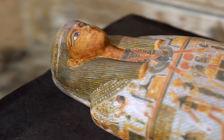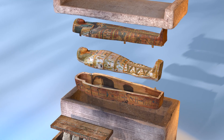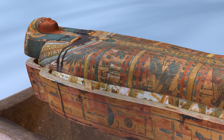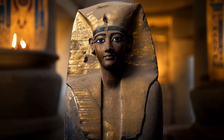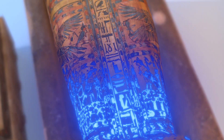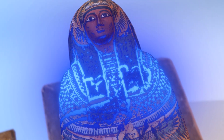Some coffins were shaped to resemble the deceased, allowing their soul to recognize its body in the afterlife. The outer coffin, the largest wooden coffin, was often adorned with hieroglyphs, divine imagery, and protective spells. Pharaohs and high-ranking officials sometimes had these outer coffins covered in gold leaf, signifying their royal and divine status. The inscriptions and religious symbols were meant to aid the deceased on their journey through the underworld, ensuring safe passage to the afterlife.